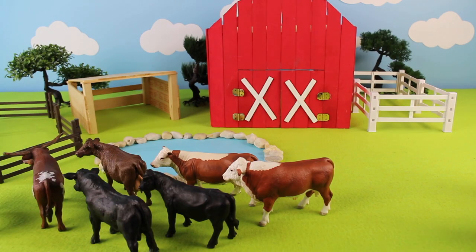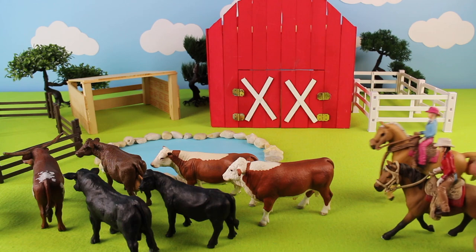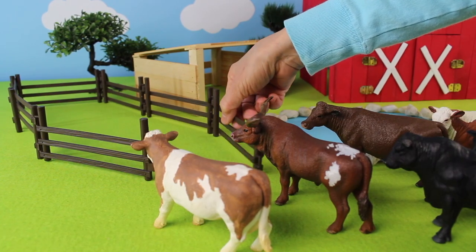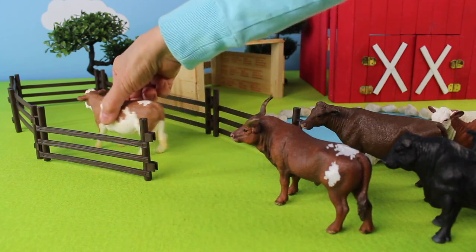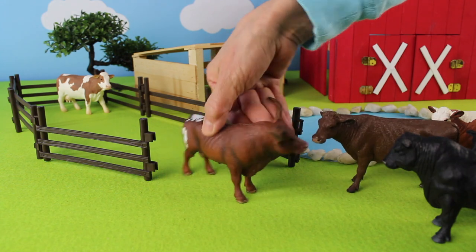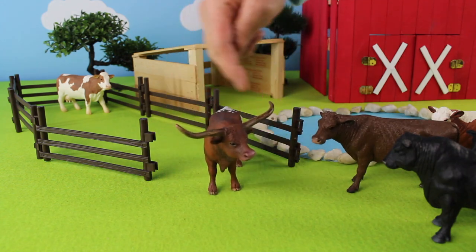Here come the cowgirls bringing in a herd of cattle. Now let's open the gate for the cattle to go into the pen. We have cows. This one has horns. These horns can span eight foot.